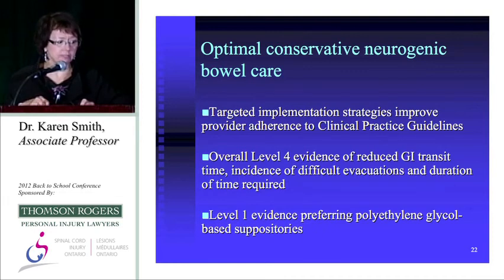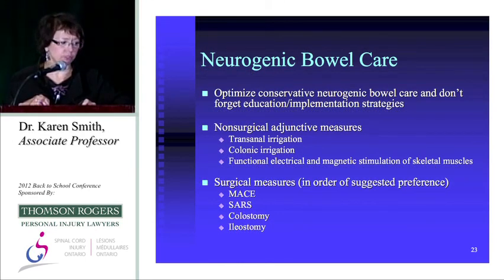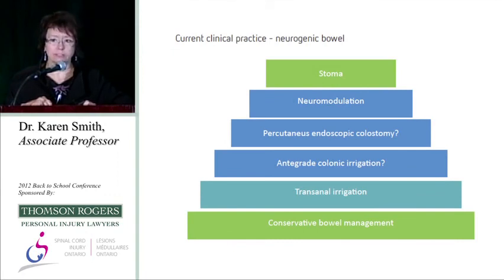We optimize conservative neurogenic bowel care with education, which is proven to help, then look at non-surgical adjunctive measures — transanal irrigation being the most practical and easily implemented. Equipment costs are about $3,000 to $4,000 per year, but it works and reduces attendant care costs. Surgical measures are generally a last resort. This treatment paradigm, modified from Dr. Colgrave's version, has conservative bowel management as the underpinning and proceeds through adjunctive then surgical options as needed.